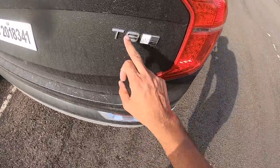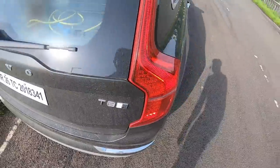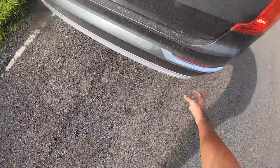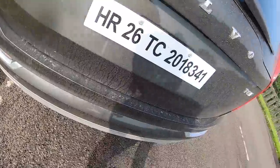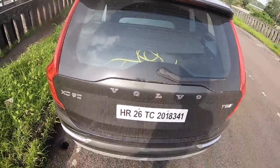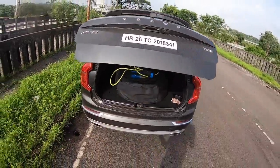It says T8 Twin Engine All-Wheel Drive right there and the lights look really beautiful at night — lots of LEDs in this vehicle. Rear parking sensors are there, there's a towing hook at the rear, a reverse parking camera, and a rear spoiler. Press this button and the boot opens.